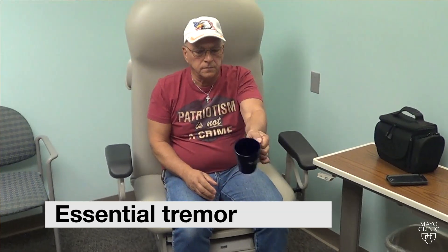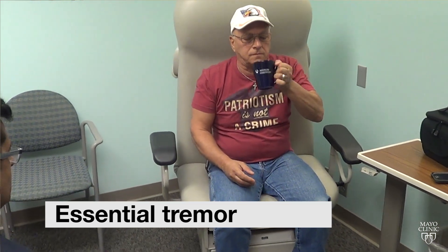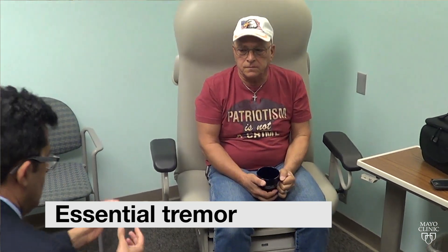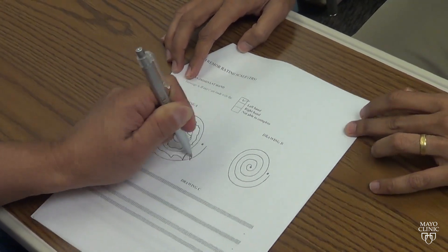Deep brain stimulation has been available in this country since about the mid to late 90s. The indications for deep brain stimulation currently in the US include essential tremor, which is an action tremor — patients trying to use their hands or arms shake when they actually try to use them, and they can't control coffee cups, they can't eat, they can't write their name.